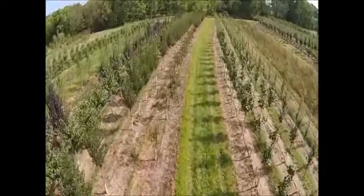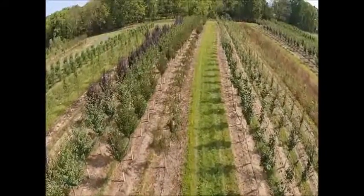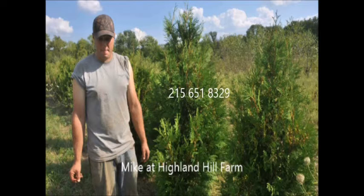Get some of our beautiful trees and shrubs just by bartering and trading. You don't need money in America anymore — barter and trade at Highland Hill Farm. Thank you.